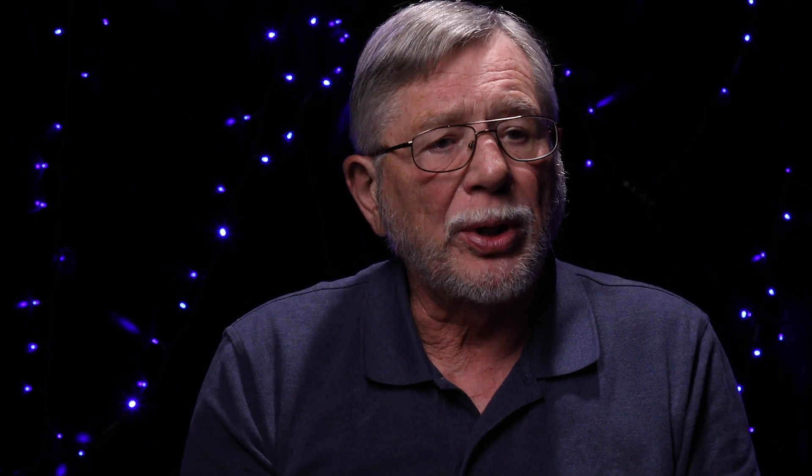There was a problem with the B1 cryo-system, and so they had to warm it up. And this gave us a chance to go in and look at this Q3, because there were very strict criteria about changing a magnet while it was cold. So when we warmed it up, you're able to move it.